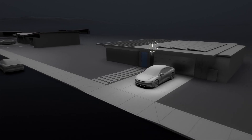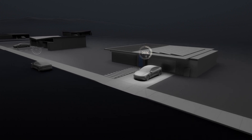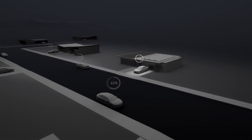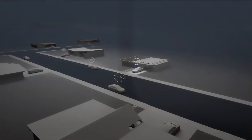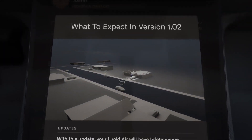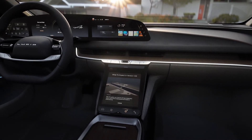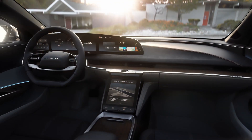We're just getting started with Lucid UX. Software brings the machine to life, and owners can expect regular updates bringing new features over the air. As our DreamDrive features continue to mature and take advantage of the full suite of 32 onboard sensors, owners can expect a product that evolves and improves through its lifespan.